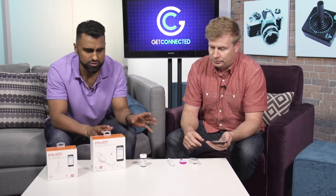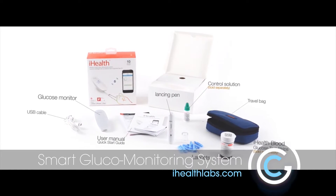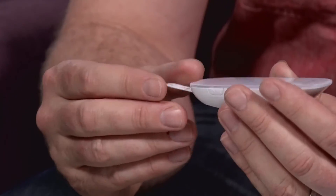We've got two devices that we're going to look at. The first is from iHealth, the Wireless Smart Glucose Monitoring System. This is something that anybody with diabetes is familiar with — using test strips to measure your glucose — except this one has some extra added features to work in conjunction with your smartphone.